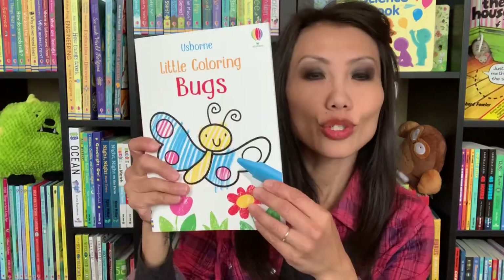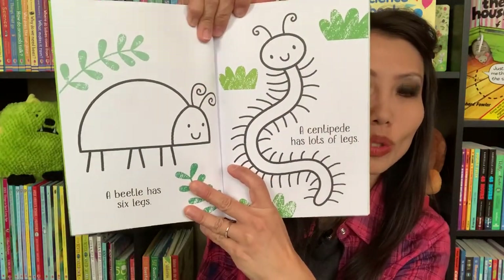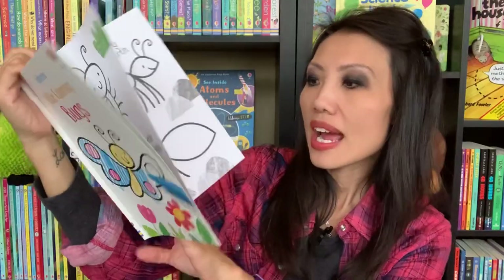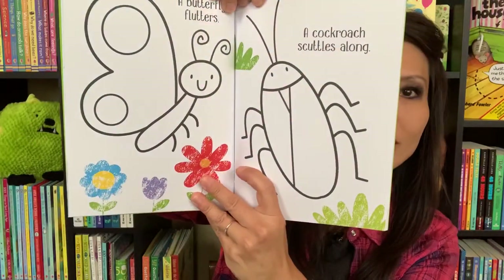Little Coloring Bugs is also one of our new titles for those who enjoy coloring. Each page has bright, bold lines that your learners can color in — it's a lot of fun, especially for those who love to doodle and color, to keep them entertained.